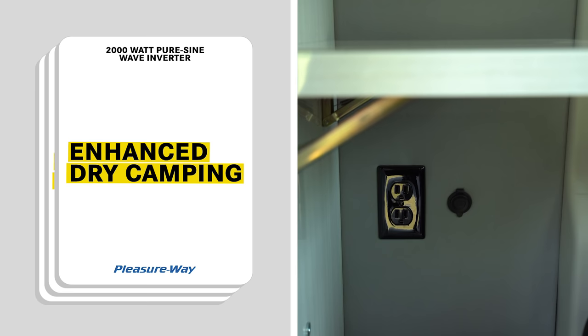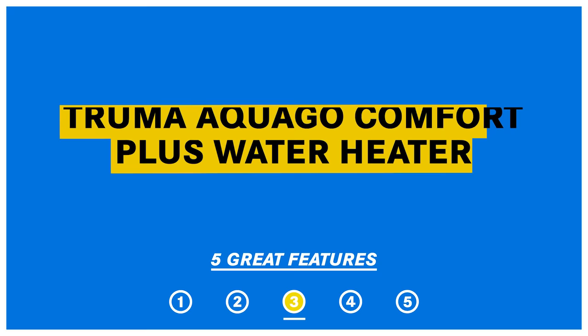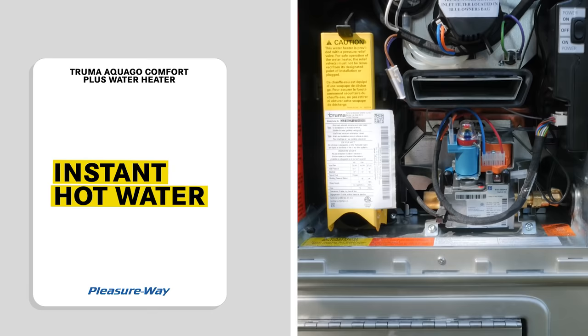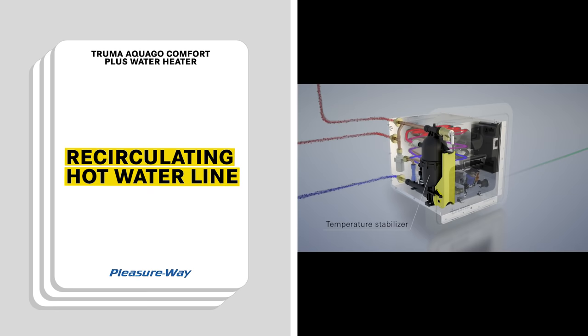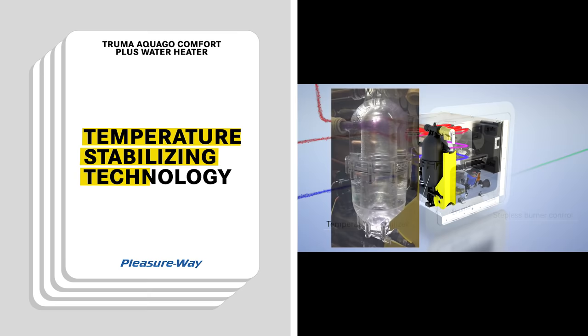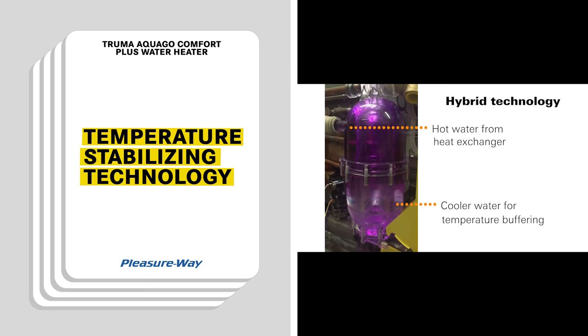The third great standard feature is the Truma AquaGo Comfort Plus Water Heater. Enjoy hot water on demand without the need to wait for the tank to heat up. The AquaGo water heater features an industry-leading 60,000 BTU stepless burner that ensures a consistent supply of hot water. It also features a unique recirculating hot water line that eliminates cold water spikes when opening your faucet. A mixing vessel inside the water heater maintains a constant output temperature of 120 degrees Fahrenheit.